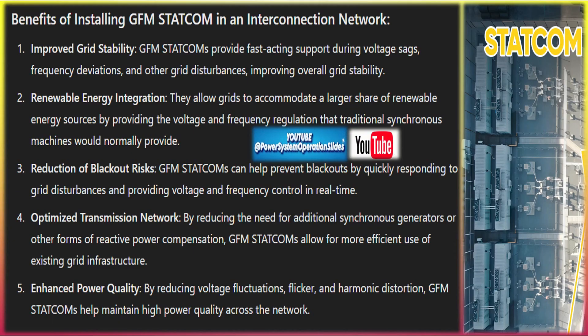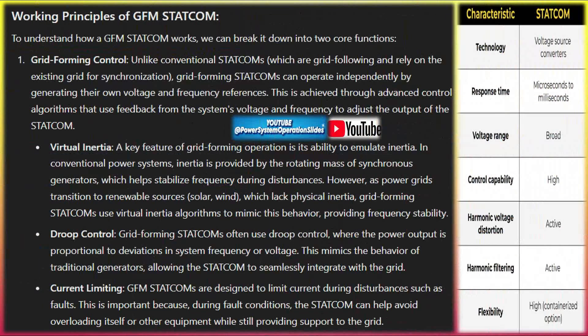Droop control: grid-forming STATCOMs often use droop control, where the power output is proportional to deviations in system frequency or voltage. This mimics the behavior of traditional generators, allowing the STATCOM to seamlessly integrate with the grid. Current limiting: GFM STATCOMs are designed to limit current during disturbances such as faults. This is important because, during fault conditions, the STATCOM can help avoid overloading itself or other equipment while still providing support to the grid.